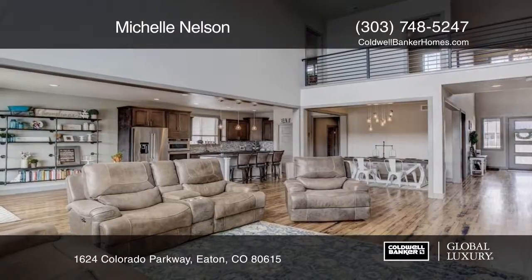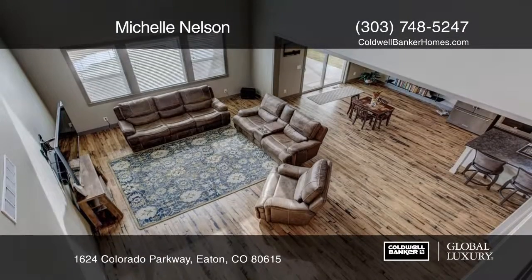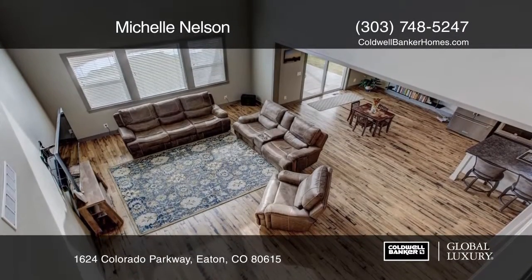An island kitchen with a breakfast bar, granite counters, and stainless steel appliances. The main floor master retreat boasts a five-piece bath with dual sinks and a walk-in closet.